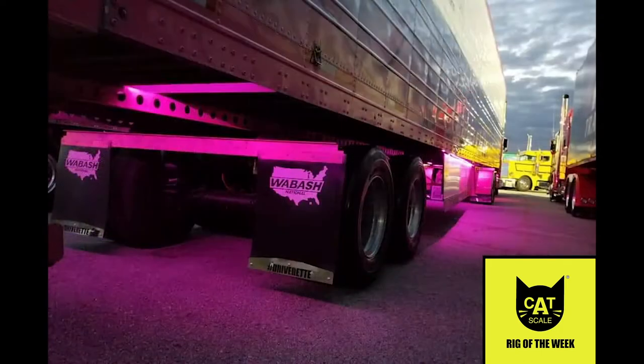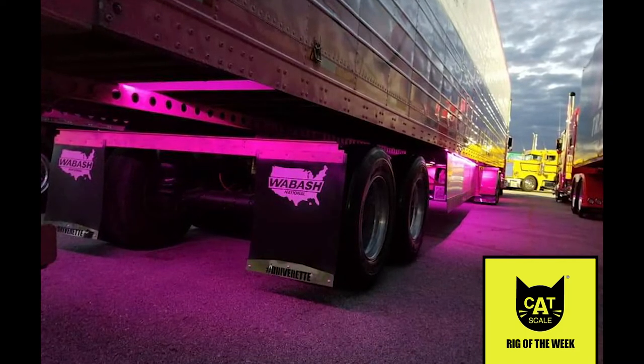Ava says her truck is perfect, adding: "It's pink! What more could I ask for?"